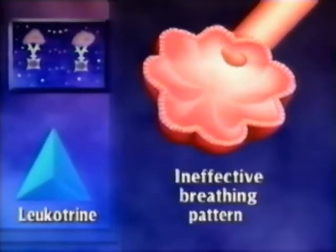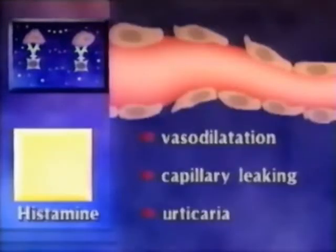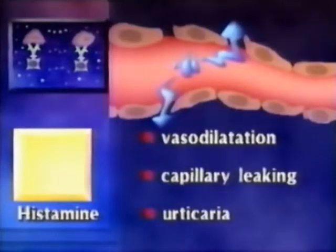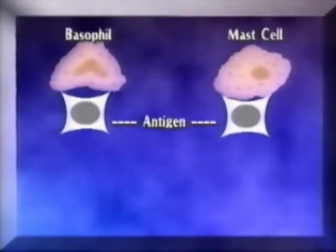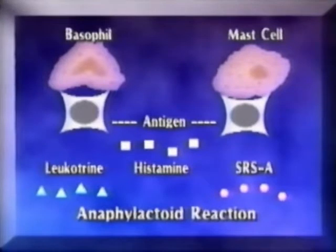These chemicals cause the body changes reflected in the anaphylactic reaction. The leukotriene action is the most life-threatening; it causes constriction in the bronchioles that leads to the ineffective breathing patterns commonly seen. The histamine acts on capillary blood vessels to cause vasodilation and capillary leaking, leading to loss of fluid from the vascular bed into the tissues of the skin, upper airway, and gastrointestinal tract. It also causes urticaria or hives. Other antigens can cause a similar response, attaching directly to the mast cells and basophils without the need for IgE as an intermediary. This type of response is known as an anaphylactoid reaction, producing effects identical to anaphylaxis because the same chemical mediators are released.